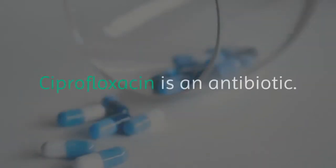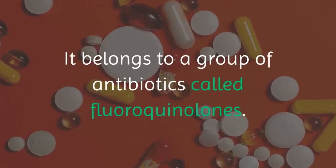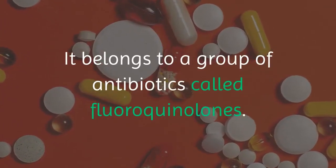What is ciprofloxacin? Ciprofloxacin is an antibiotic. It belongs to a group of antibiotics called fluoroquinolones.